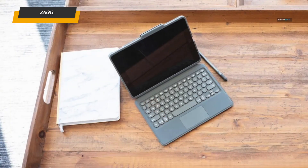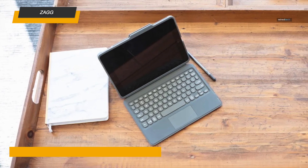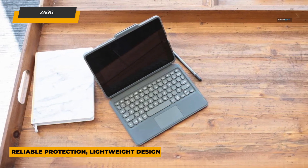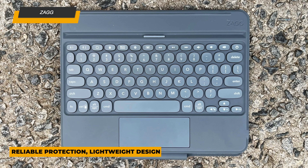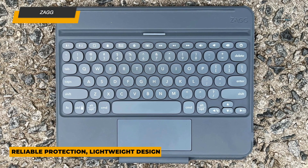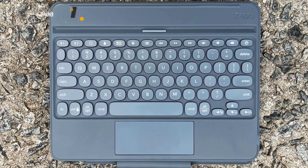The battery life is a showstopper — it can last up to one year on a single charge, so you'll rarely have to worry about plugging it in. The Pro Keys also features a dedicated Apple Pencil holder, ensuring your stylus is always within reach. It's ideal for users who need a reliable, protective keyboard that doesn't skimp on typing quality or convenience.